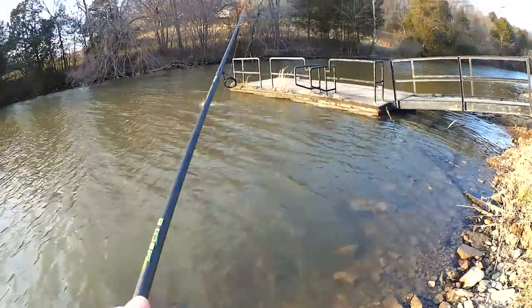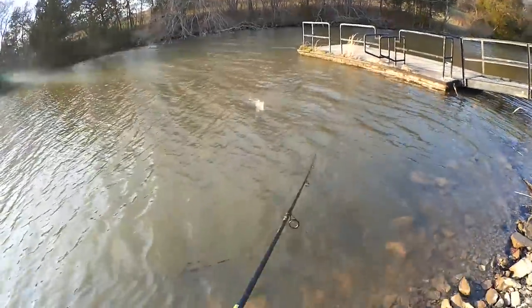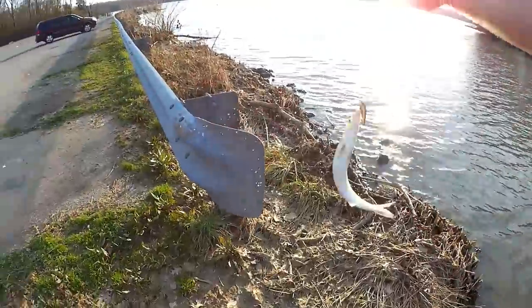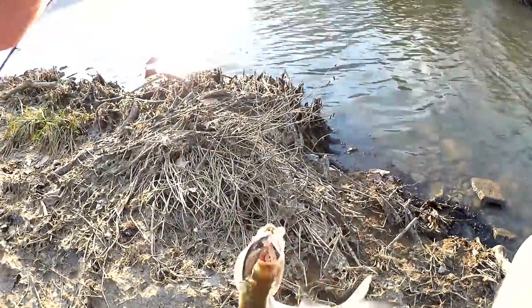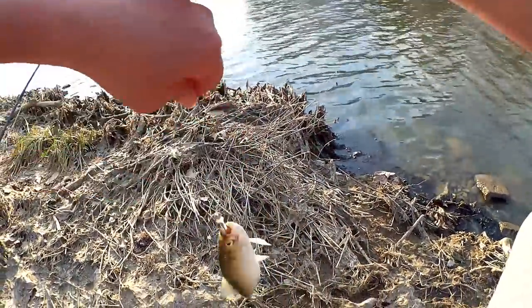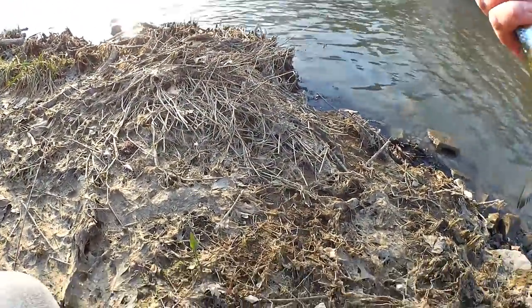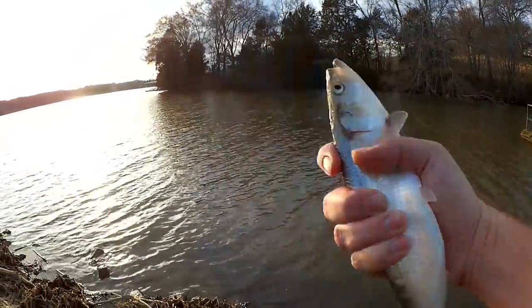Fish on! What do we got? Skipjack — pretty big skipjack here. I got to be careful, I need the forceps. There we go. Nice fish here, we got about a 12-inch skipjack.